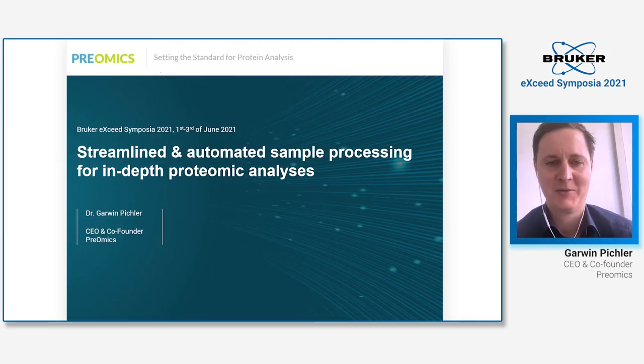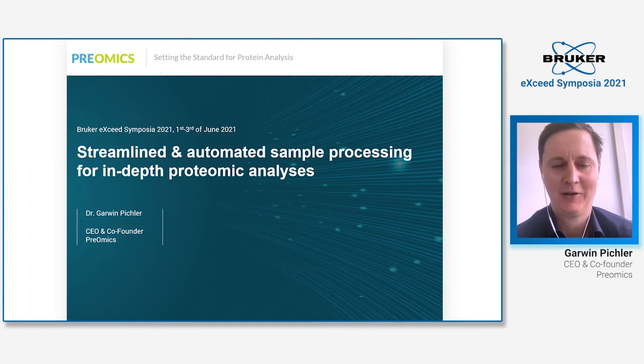Welcome everybody. My name is Gavin. I'm CEO and co-founder of Preomics. I would like to thank Bruker for giving us the opportunity to talk at this very exciting Bruker Exceeds Symposia. Today I'm presenting our technologies for streamlined and automated sample processing for in-depth proteomic analysis.